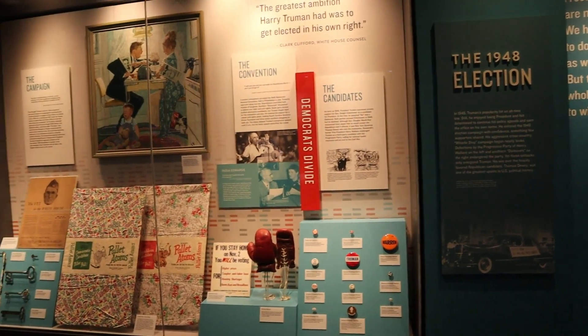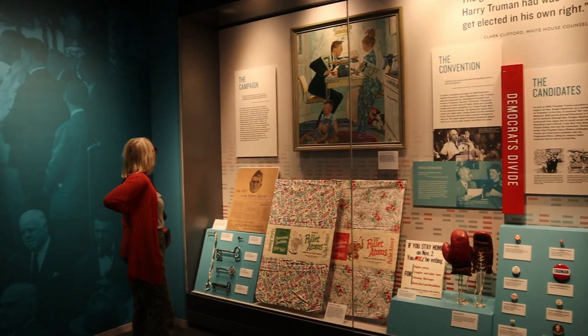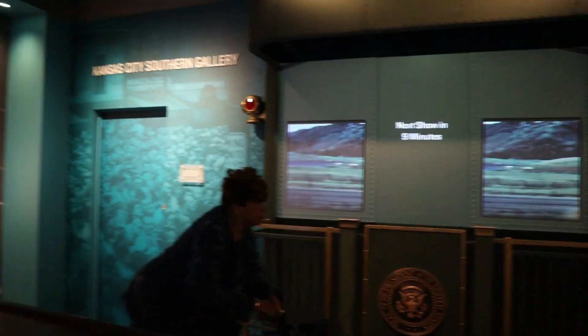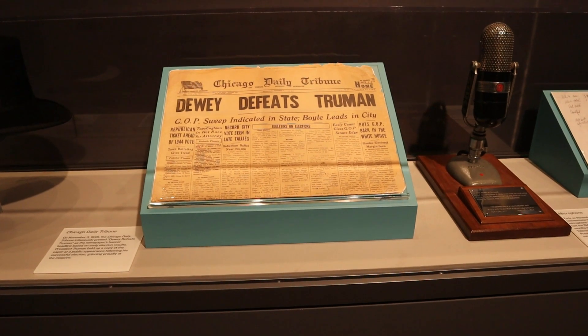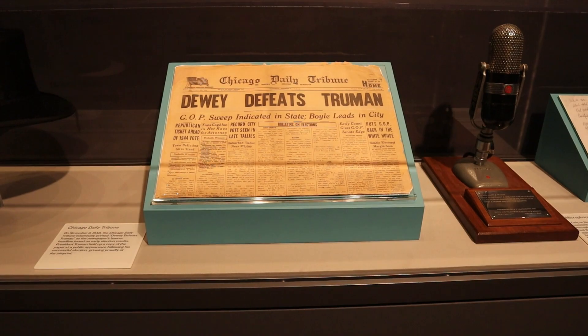This is about the 1948 campaign. And there is a very infamous item: 'Dewey Defeats Truman' — one of the newspapers. That is the newspaper that Truman held up after he found out he was going to be reelected as president.